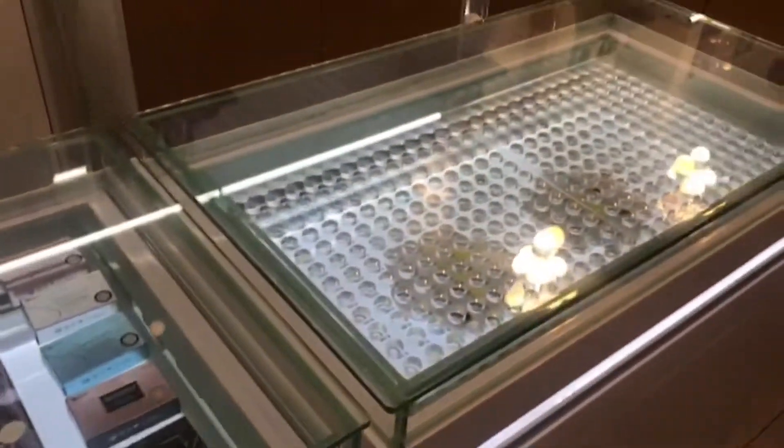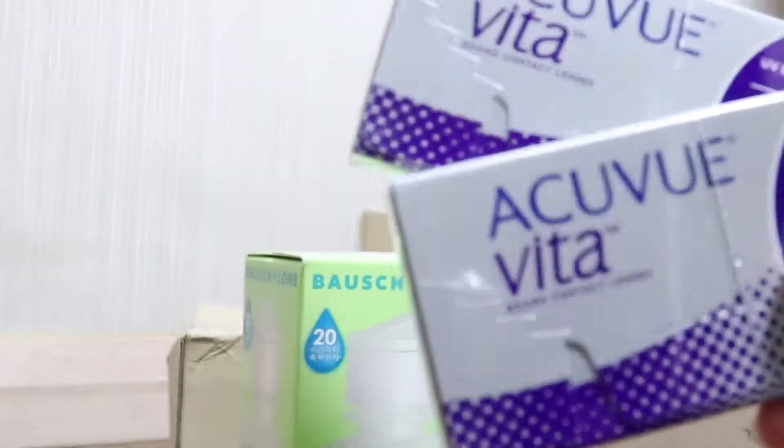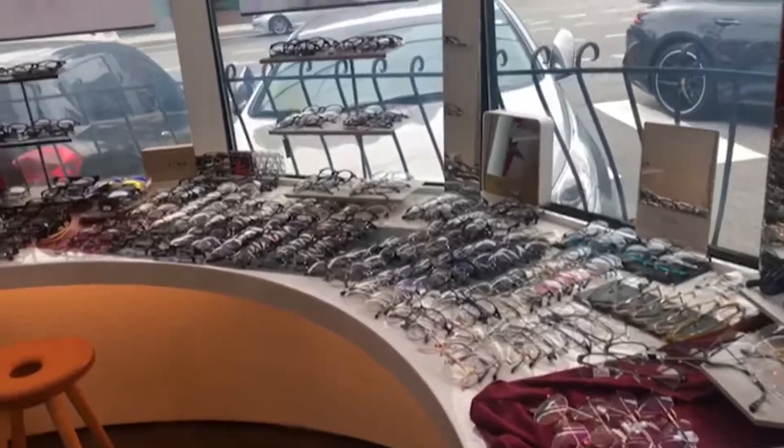Then I went shopping for contacts and glasses. I have really bad eyesight so I bought 9 months worth of contacts just in case, and a new pair of glasses since I got my last one a few years ago.